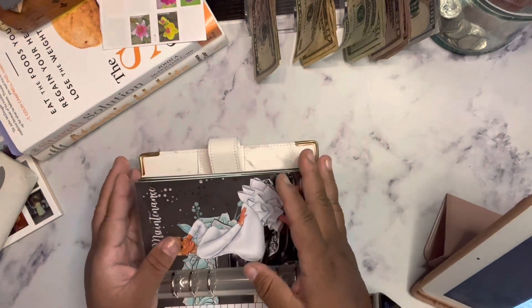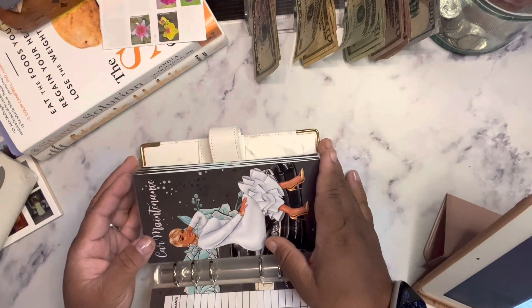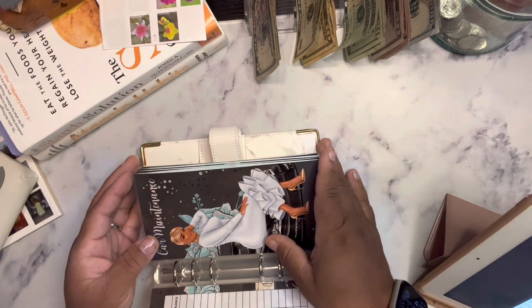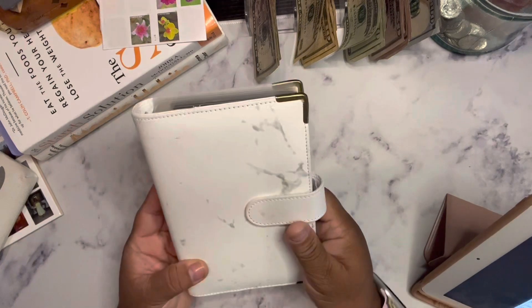And if y'all hear any noise in the background, it's your friendly boy Jacob. Jacob, say hey — say woo-woo — say bud. He's just looking at me like I'm crazy. Anywho, that's it for our white binder.